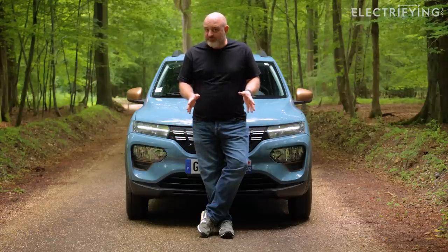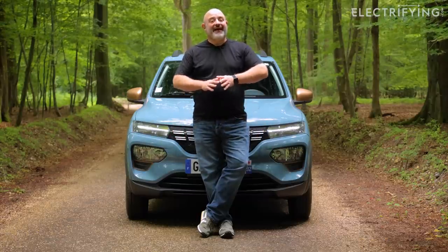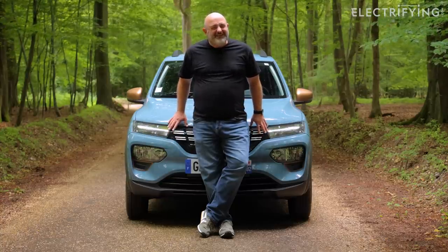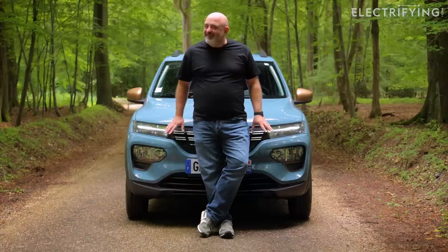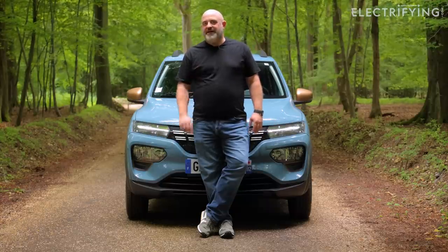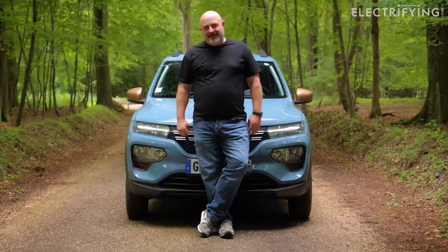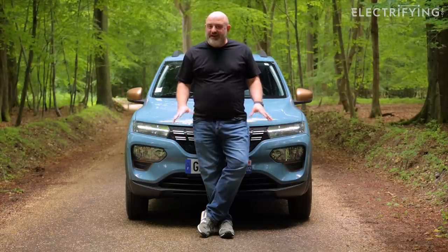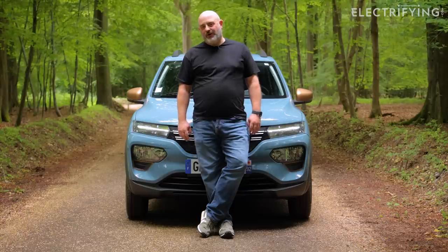I'd like to see some regenerative braking for a start, to make it even more efficient than it is now. Also, this car's safety kit isn't top class — it got one star in Euro NCAP, and if I had a family that would concern me. But still, it's a good effort and certainly a welcome addition to the electric car world.